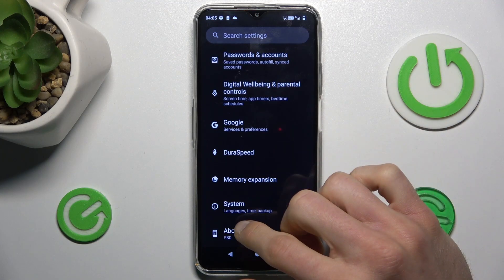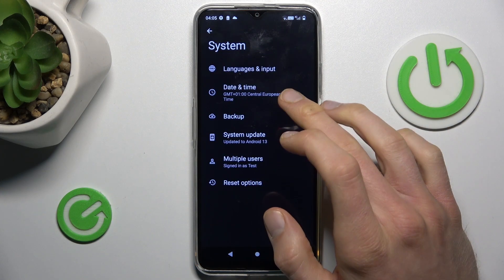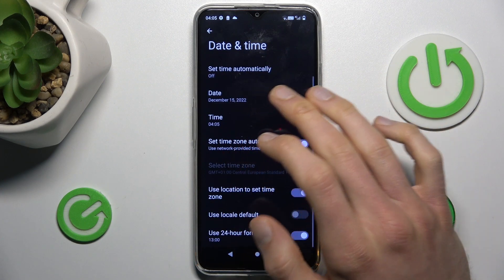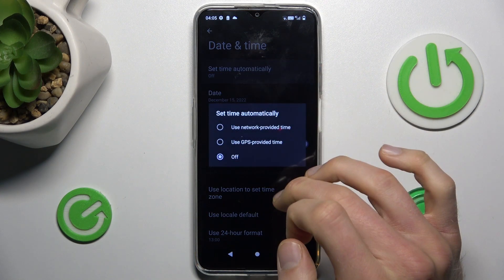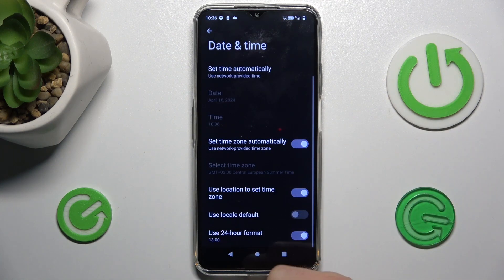In Settings, we scroll down to one of the last options — System — then Date and Time. As you can see, we have 'set time automatically' turned off. To fix our problem, we need to change it from off to 'use network provided time'.